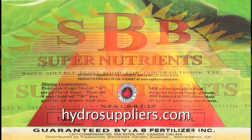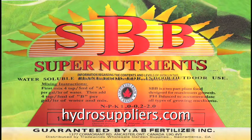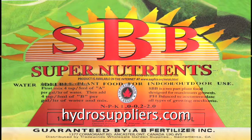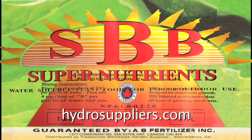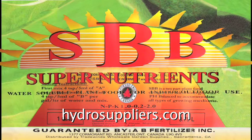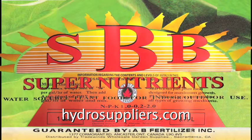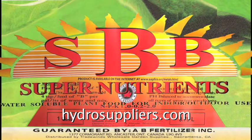SBB completes the cycle with a formula to maximize the weight and quality of the flowers. Proven in ten years of experimentation, formulation, and experience, the Super Nutrient fertilizers succeed in all growing mediums — hydroponic, aeroponic, and soil. Let's go.